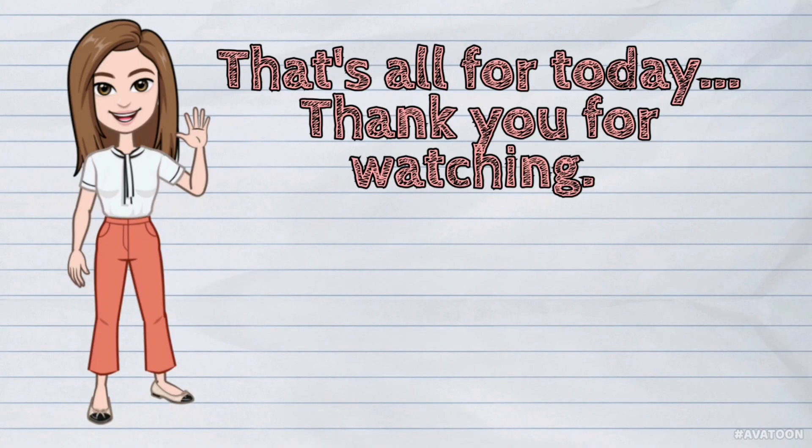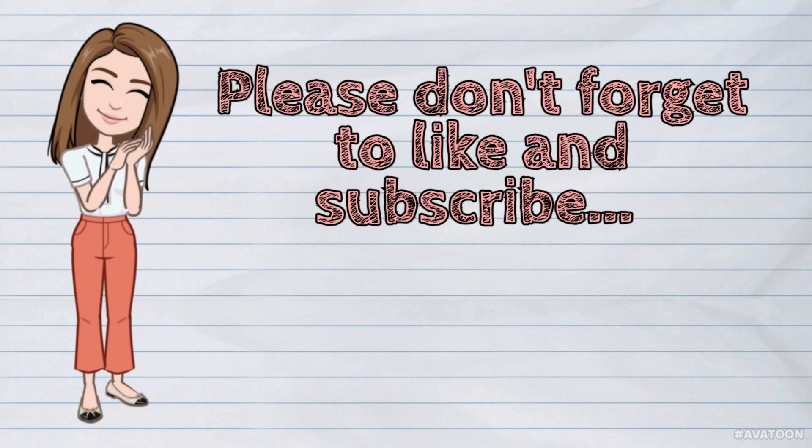That's all for today! Please don't forget to like and subscribe! Till next time!